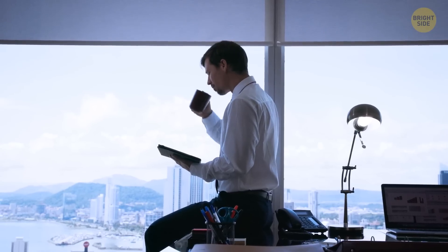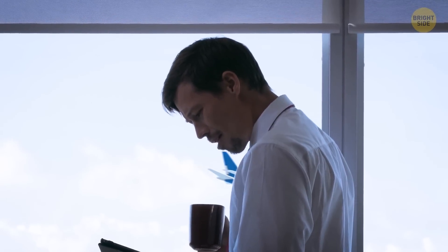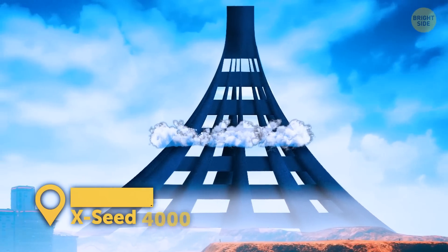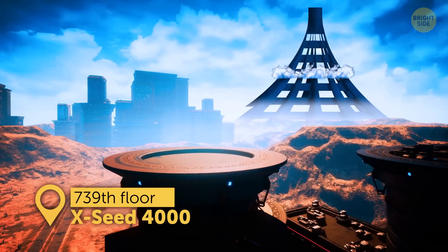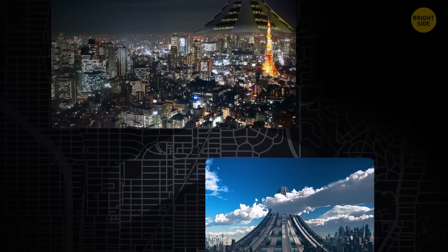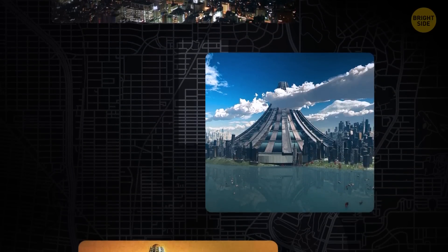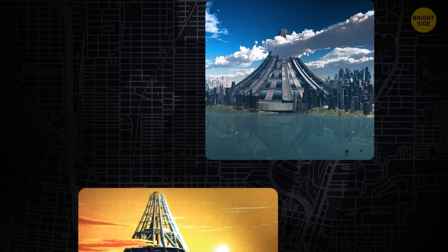You're having breakfast at home and wave at the passengers of a plane passing by your house. Another one. You live on the 739th floor of XSEED 4000. It's an entire city contained in one massive skyscraper. It sounds unrealistic right now, but one day it may become a reality.